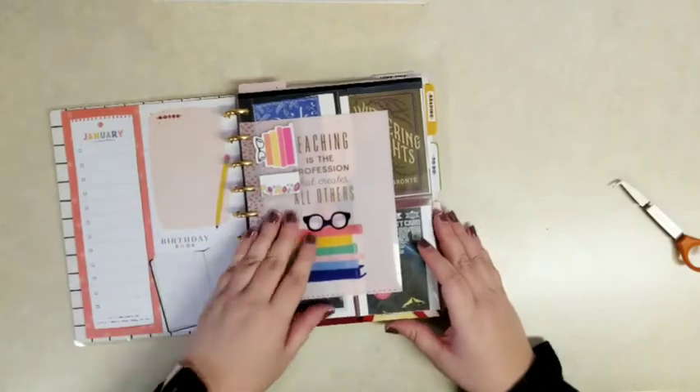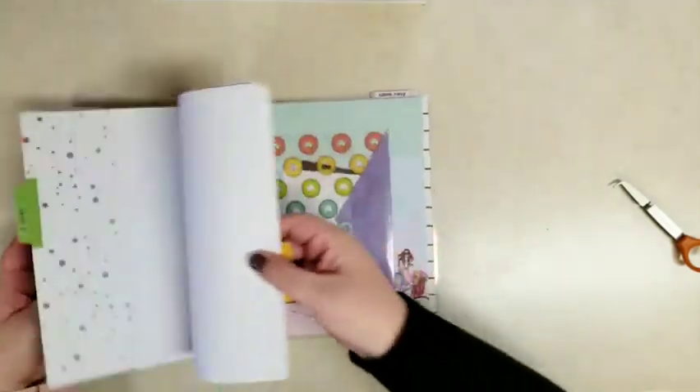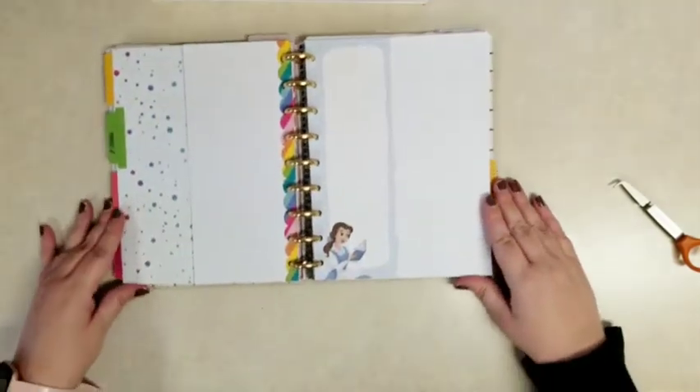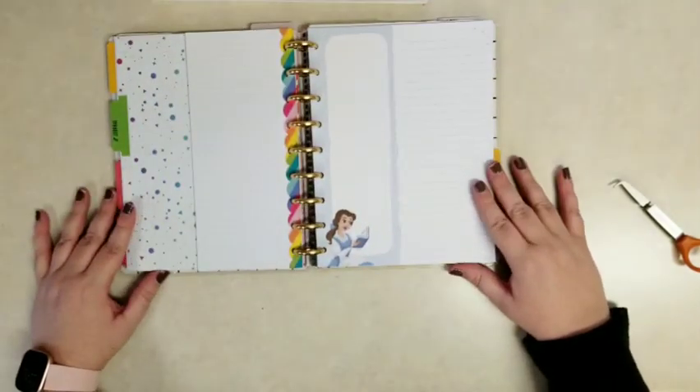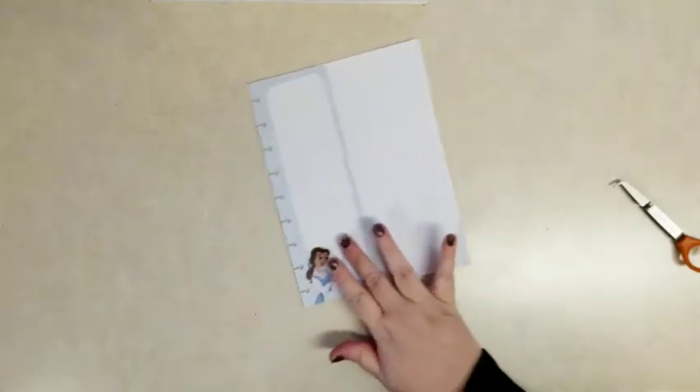Thanks for joining me today. I'm in my book planner and I'm going to do a page. It looks like a lot of people are doing this kind of books-read-for-2021 page. I have this filler paper from one of the Disney princess accessory packs — it's Belle sitting there reading. So that's just perfect to do a page where I want to list all the books I'm going to read in 2021.